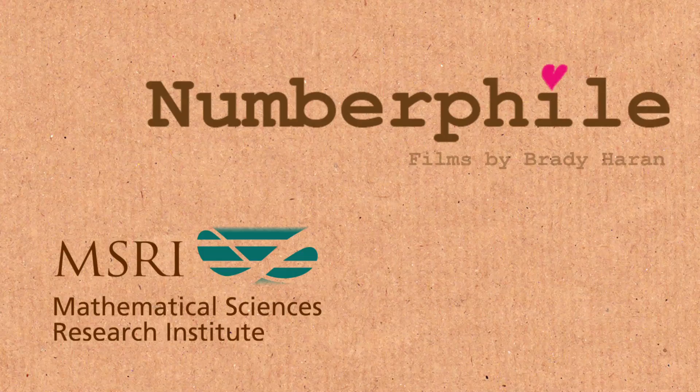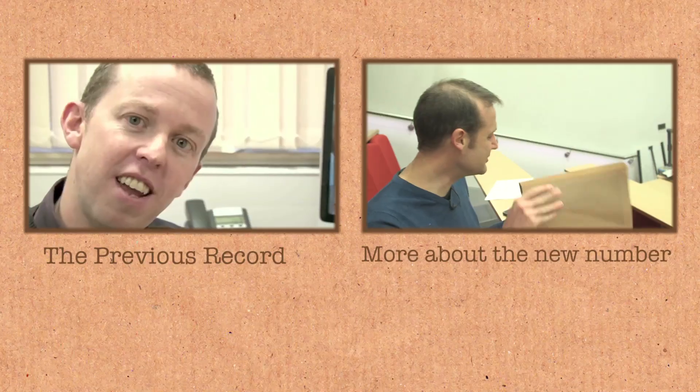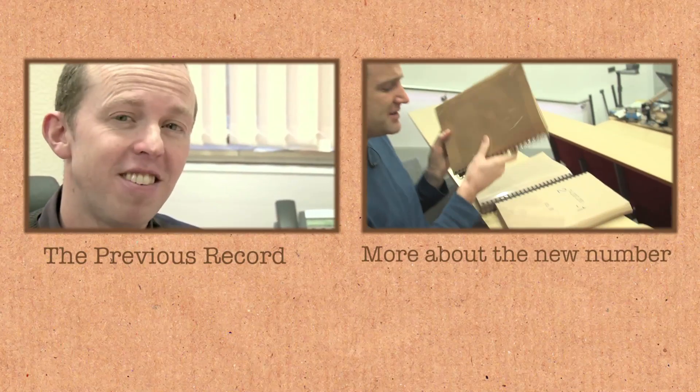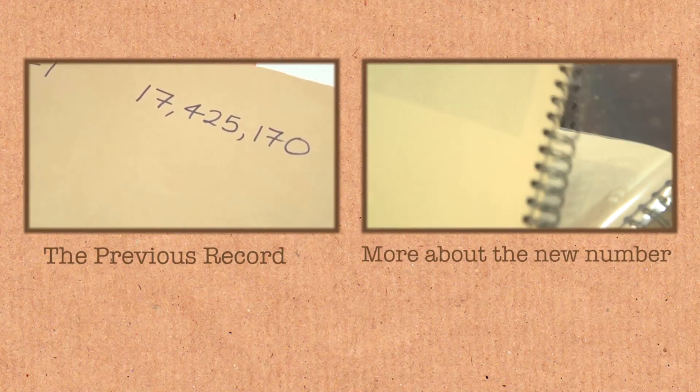The question everyone has is: what does the prime begin and end with? Ending — everyone loves the last number. The trouble is, you know it's not going to be an even number, not a five, not a zero. Turns out it's a one. There it is.